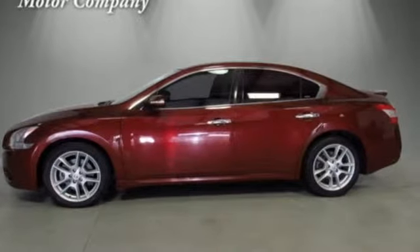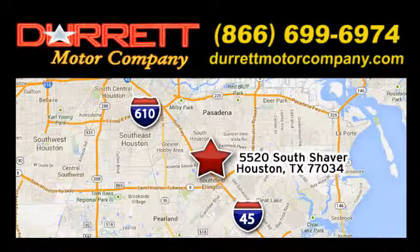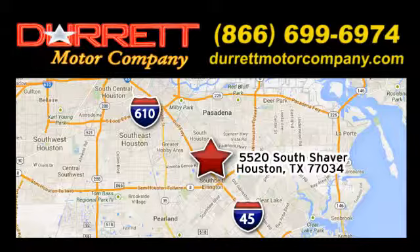Hurry in today and see it for yourself. We offer superior vehicles. Come and see for yourself — we are easy to find on 5520 South Shaver, one half mile east of the Gulf Freeway exit 34.